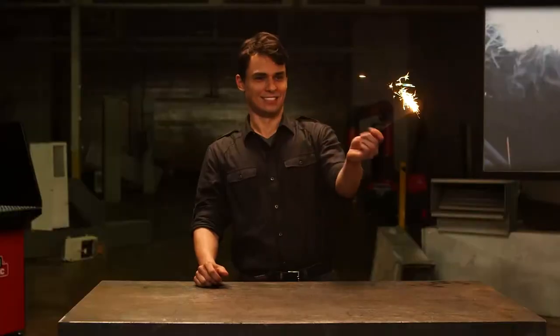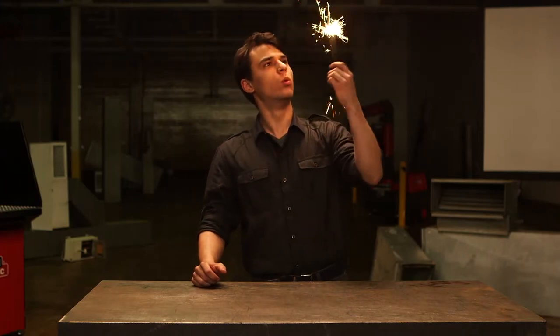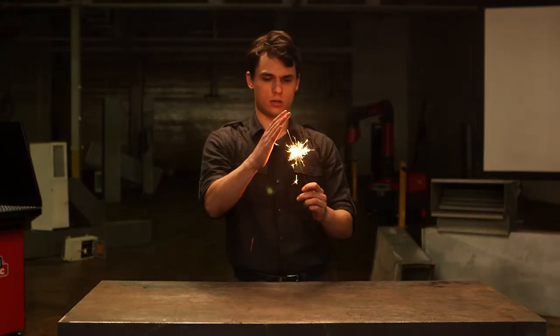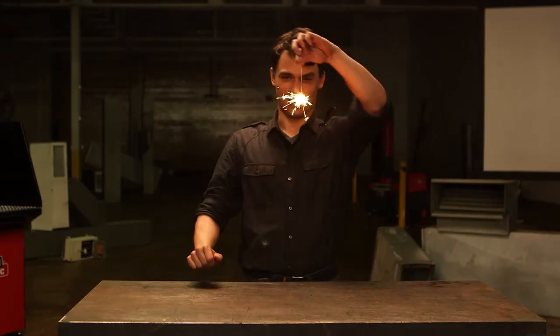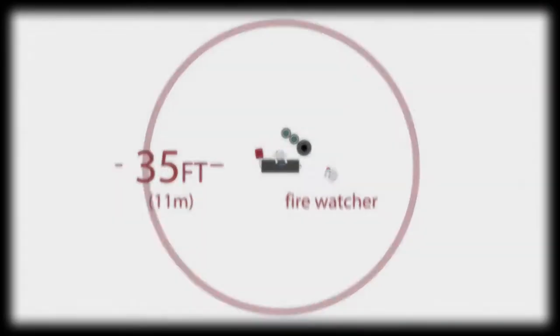It looks very much like a firework, but the spark and spatter from a weld is much hotter and much more dangerous. So when considering ways to celebrate your country's birthday, consider over-the-counter fireworks and keep welding in the workplace. Did you know that sparks and spatter can spray up to 35 feet from the area in which you're welding?